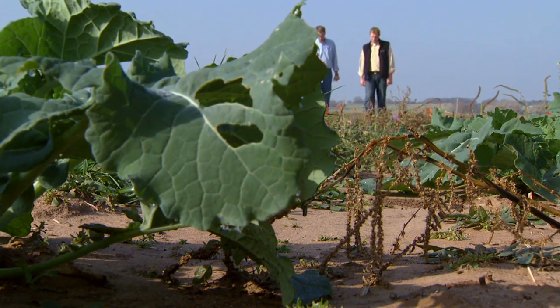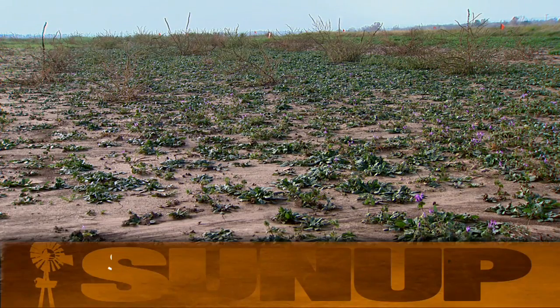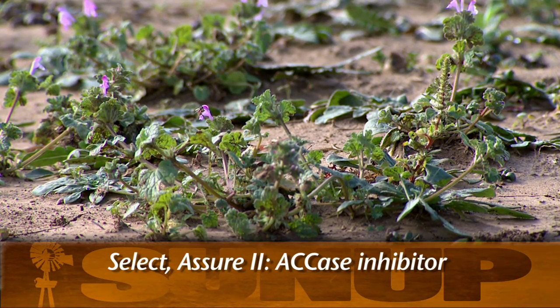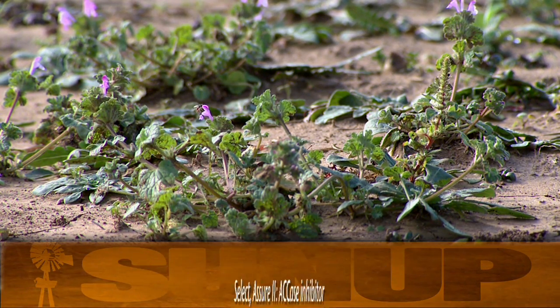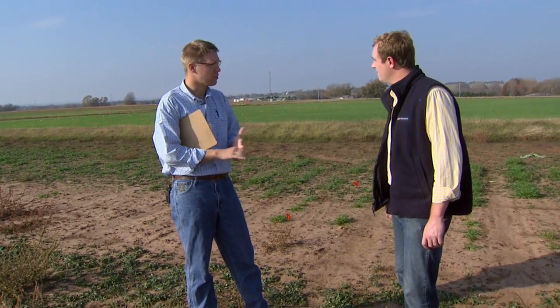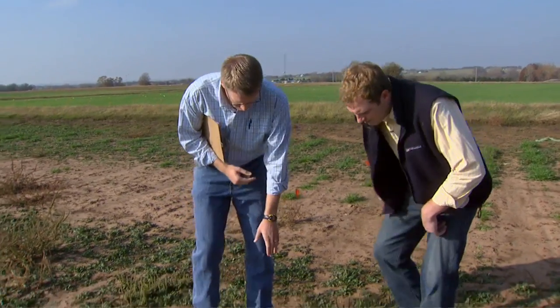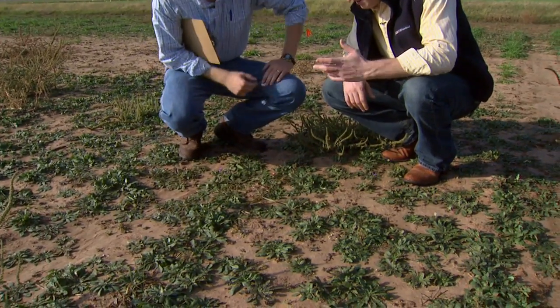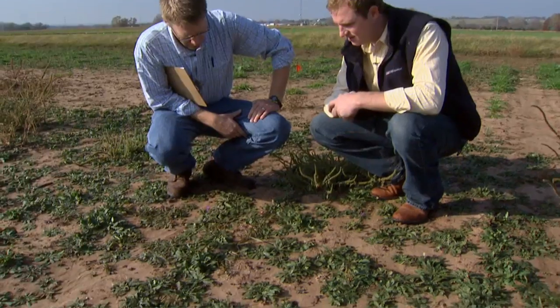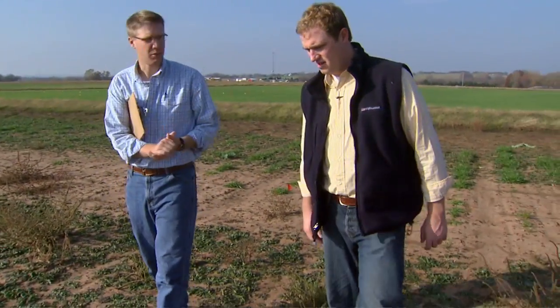Moving on — this one doesn't look like it controlled any broadleafs, but it's not supposed to. These two plots here are Select and Assure 2, and these are grass killer type products — ACCase inhibitors. They're used in winter canola, not in winter wheat. Growers may be familiar with these because it's a grass killer product you can spray on a broadleaf crop, like alfalfa or soybeans — certainly no broadleaf activity. You can tell we're getting excellent control of the ryegrass here; there are a few dead leaves around but for the most part it's pretty non-existent. This is a post-emerge type product, and certainly a good option for ryegrass control if you can rotate to winter canola.